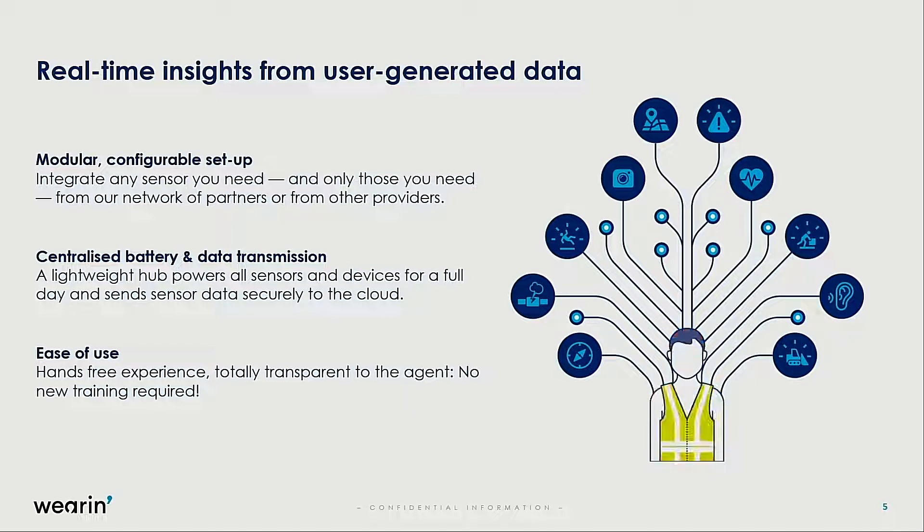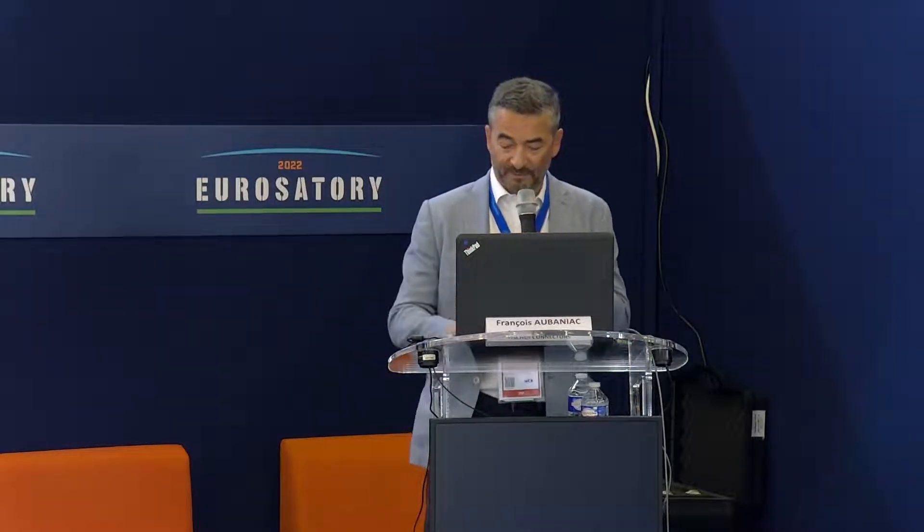One of the main points is also to consider the ease of use for the person wearing the solution. There is nothing else to do than to wear it — it's completely transparent to the user. There is no need for further training or explaining how it works. It's just a wearable, and all the importance of the solution comes to the line of command through specific dashboards that we build.